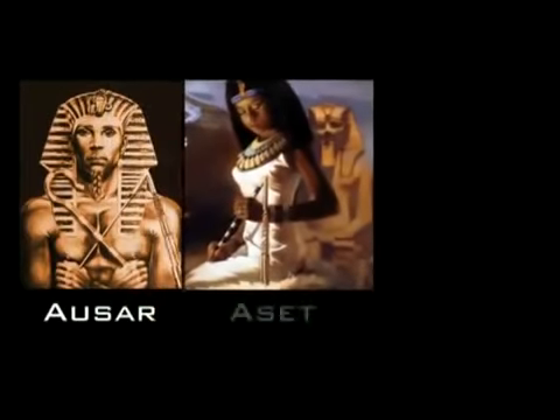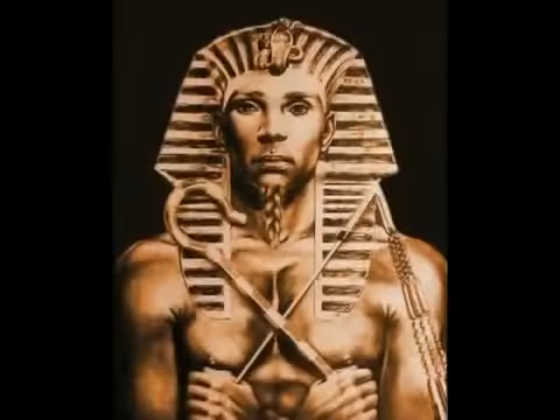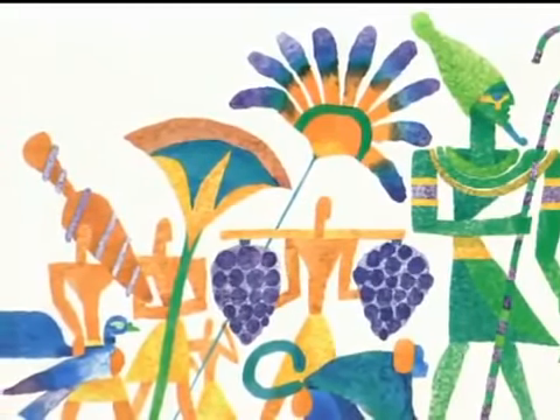Three of the most important Necheru were Asar, the first king of Kemet; Aset, his queen; and Heru, their son. The story of this African trinity was first recorded more than 6,000 years ago. It has been told and retold so many times that it is now difficult to distinguish myth from history. The story begins with Asar, the man who unified upper and lower Kemet and became the nation's first king. Asar introduced agriculture, writing, law, and government, and he was beloved by his subjects.